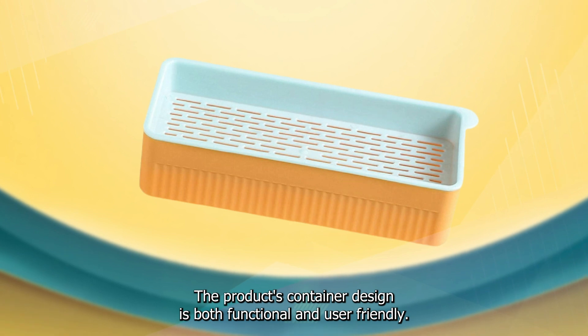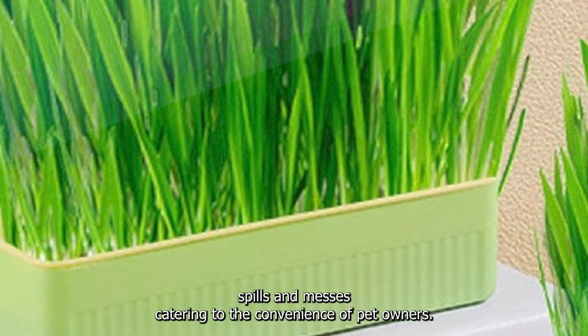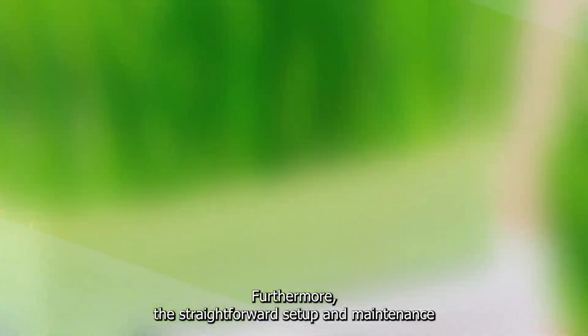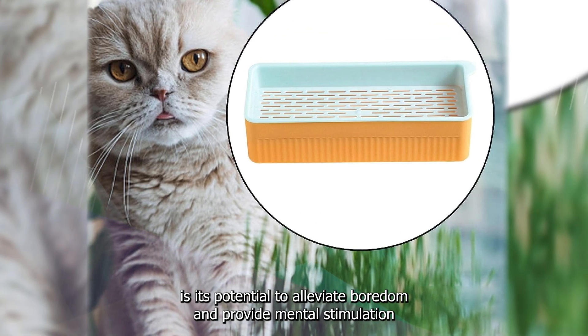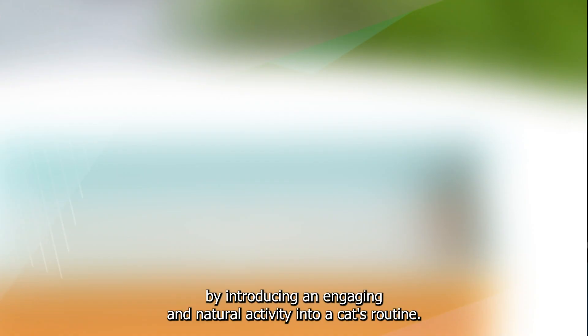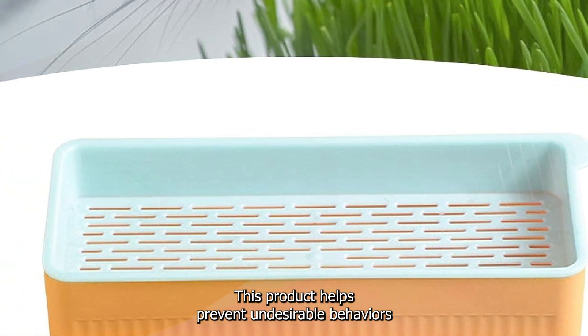The product's container design is both functional and user-friendly. The compact size and stability of the container prevents spills and messes, catering to the convenience of pet owners. Furthermore, the straightforward setup and maintenance process enhances the overall accessibility of the product, making it suitable for a wide range of cat owners. A noteworthy feature of the Malageto Cat's Grass is its potential to alleviate boredom and provide mental stimulation, helping prevent undesirable behaviors that can arise from a lack of mental and physical engagement.